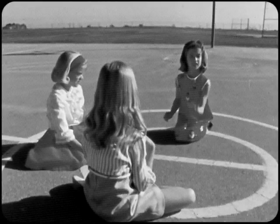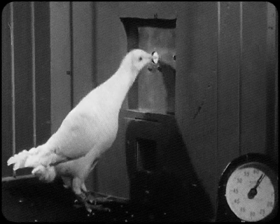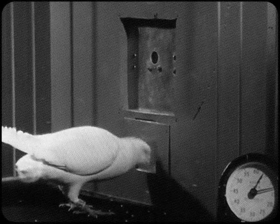Laboratory experiments with animals provide a simple approach to the question. This pigeon, for example, is being reinforced 60 times every hour, but the reinforcements come at irregular intervals.